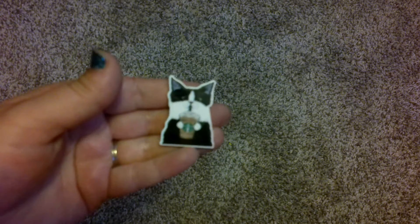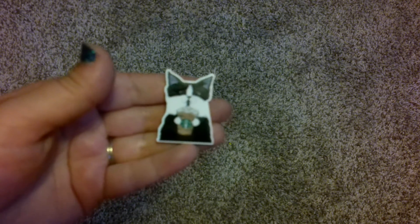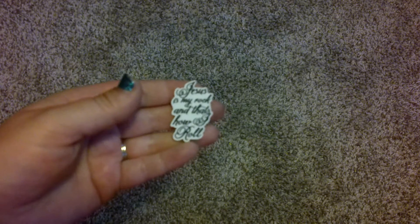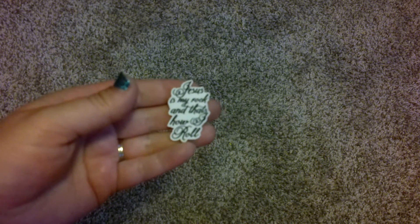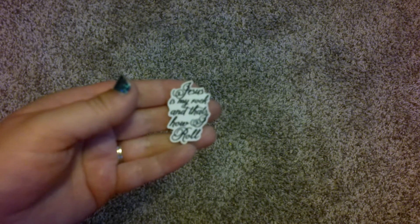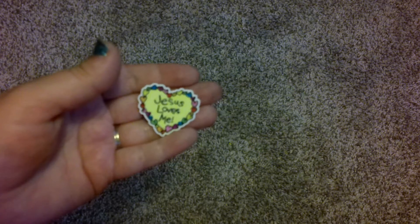I got this cute cat drinking a Starbucks Frappuccino, which I think is super cute. And then because my faith is really important to me, I got a couple of Christian cover minders. This one says, 'Jesus is my rock and that's how I roll,' which I think is just a super cute saying. And then this one says, 'Jesus loves me.'